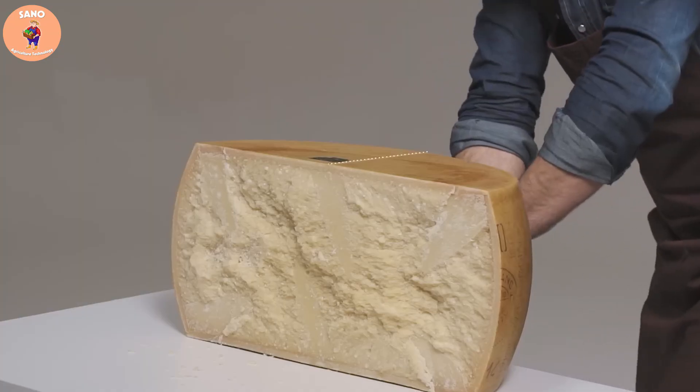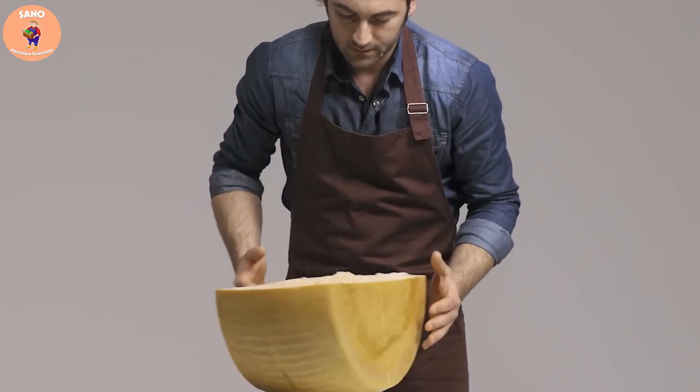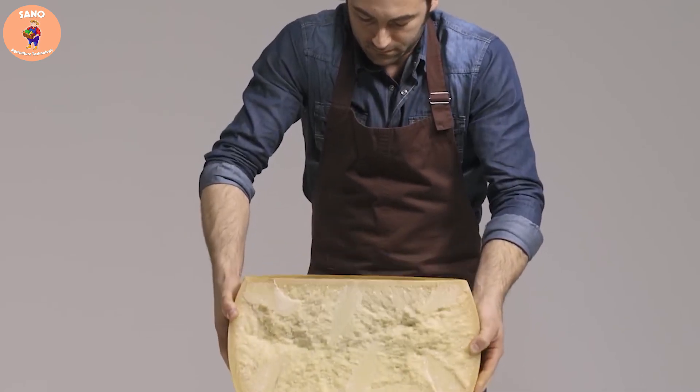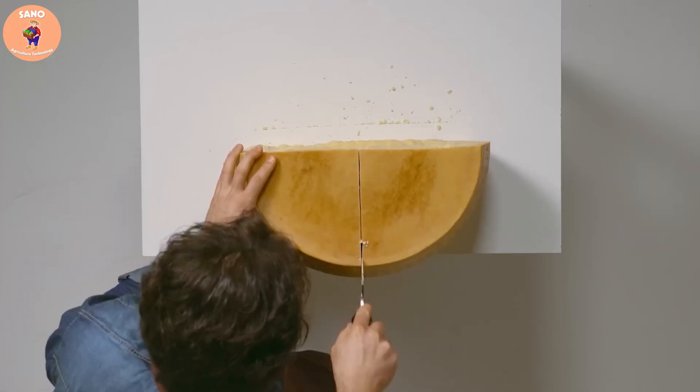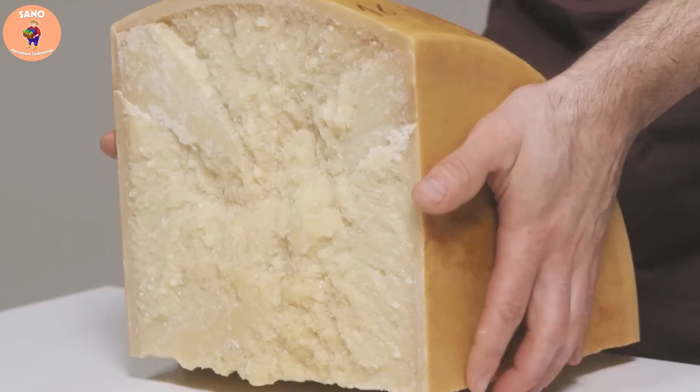A wheel of special Parmesan cheese, aged longer, can cost up to several hundred dollars or even close to one thousand dollars for a piece. This demonstrates the uniqueness and appreciation consumers have for this product.